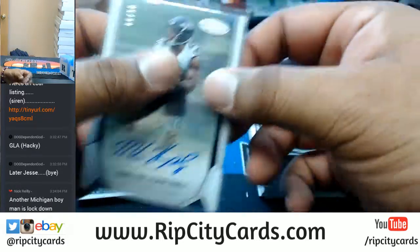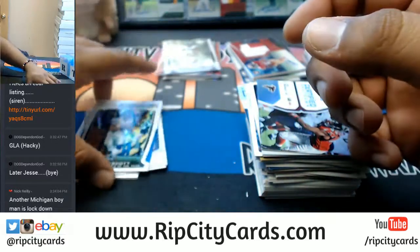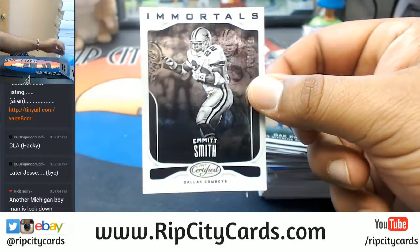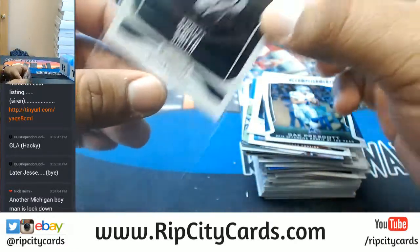Do you even lift, bro? He does. See what else we got: Prescott, Roethlisberger, Larry — and to $999, Emmitt Smith of the Cowboys.